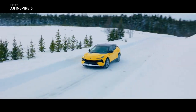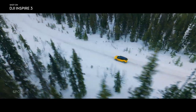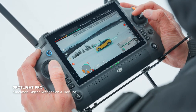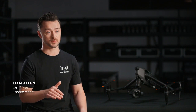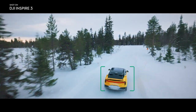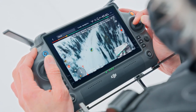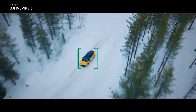Most aerial shots focus on a single point or subject, and this ability is dramatically optimized with Spotlight Pro, which stays focused on a selected subject as you manually control flight. It lets me focus entirely on the flight while the gimbal just stays locked on the subject, so I can get these really complex shots, even if I'm just shooting solo.